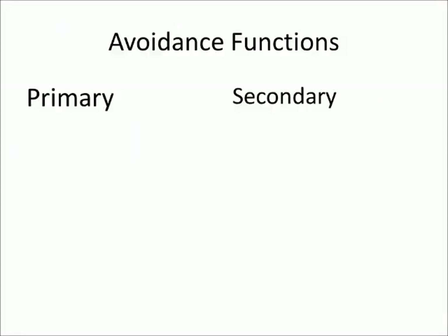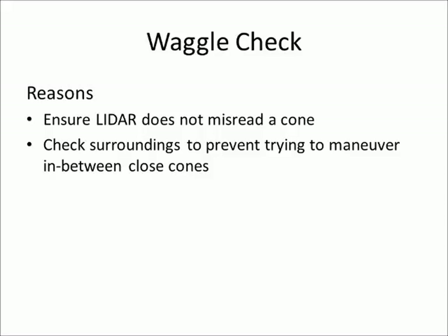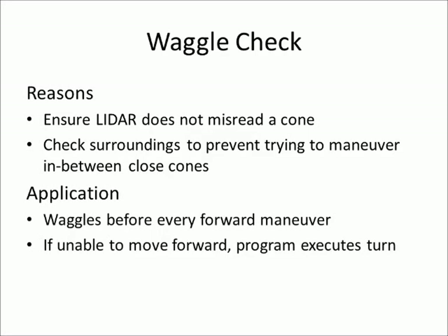Hello, this is Justin Gray, and I will be going over the avoidance functions, categorized into primary and secondary functions. Within the primary functions, we have the waggle check and the turn, which has a subfunction of reverse. In the secondary function, we have position tracking — however, due to time constraints, we were unable to achieve this, but we'll still go over the idea. For the waggle check, our reasons were to ensure the LiDAR does not misread a cone and to check the surrounding area to prevent the robot from maneuvering between two close cones. The waggle check will be performed before every forward maneuver; if unable to move forward, it will execute a turn. The direction of the turn is determined by the surrounding cones.